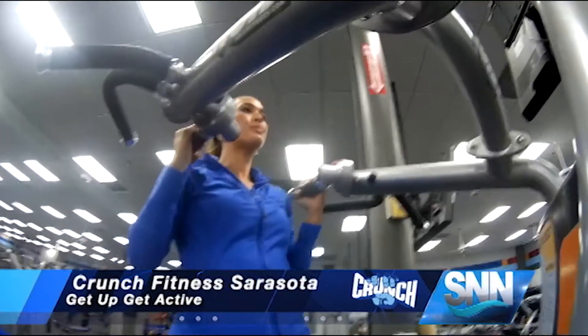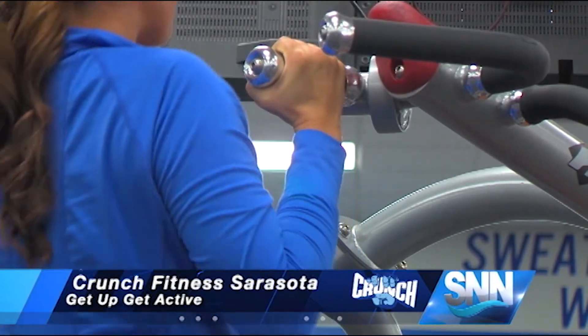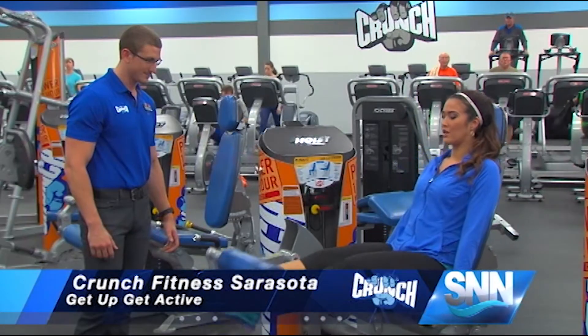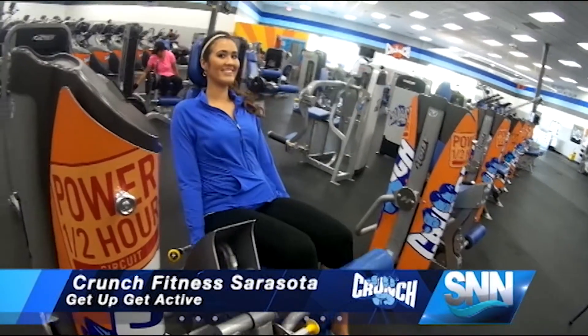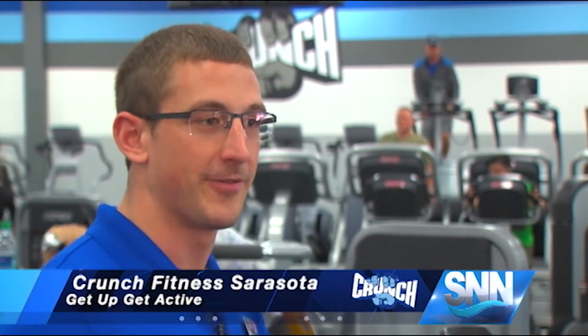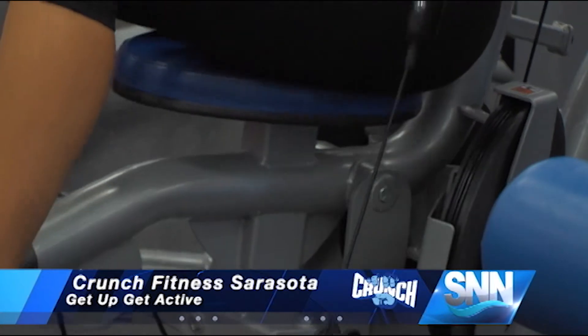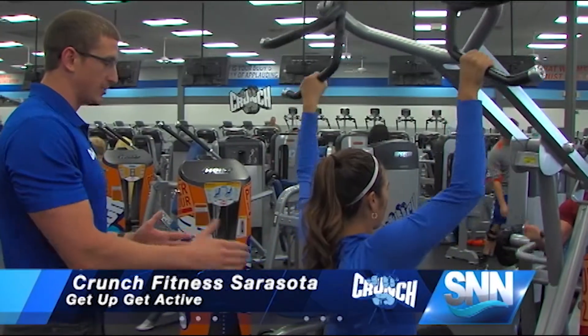The circuit line features different machines that work your arms, legs, back, and core — and these aren't any ordinary machines. They're designed to move with you and help prevent injury. This enables your body to get a better range of motion, allowing the muscles to further contract while alleviating some of the pressure you might often find on your joints, tendons, or other muscles in your body.